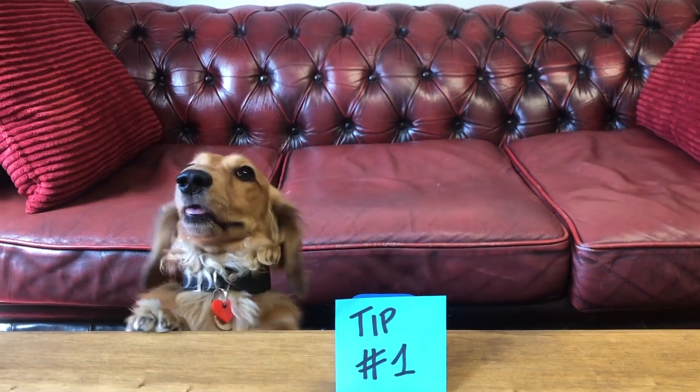Tip number one: leverage your existing customers. Your happy renters can introduce you to their old landlord — you just have to ask.